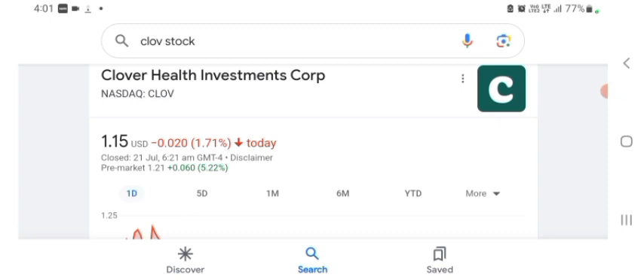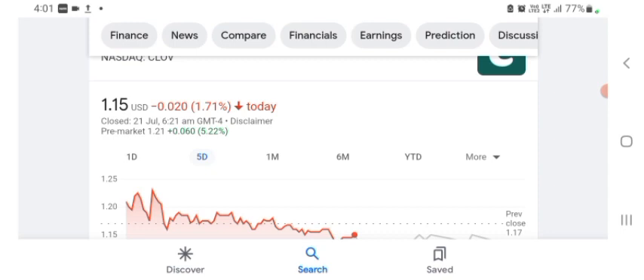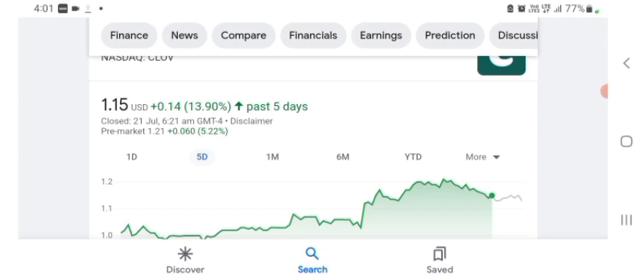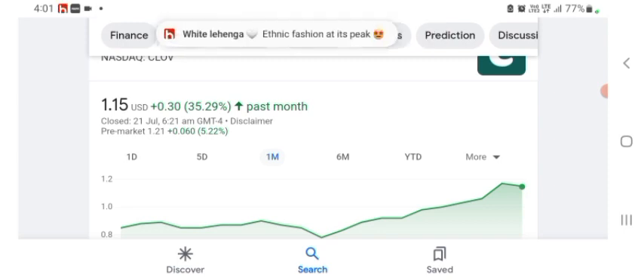The stock was trading at $1.15 with 1.71% negative in a day. Five days before, the stock was trading at 13.90% positive in a day, and one month before the stock was trading at 35.29% positive in a day. Before buying and selling the stock, please consult your financial advisor. Today's video is done — thanks for watching, please subscribe to my YouTube channel.